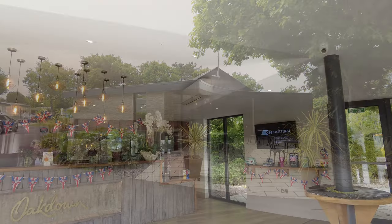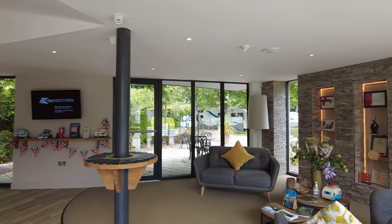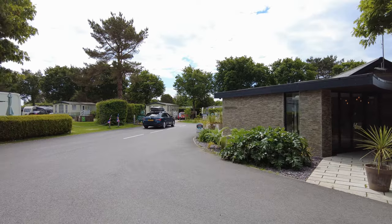Reception is to the right hand side — a nice modern clean reception. Off to the right you can see it's primarily static homes.